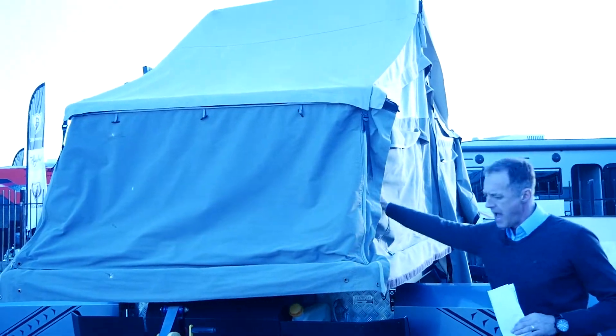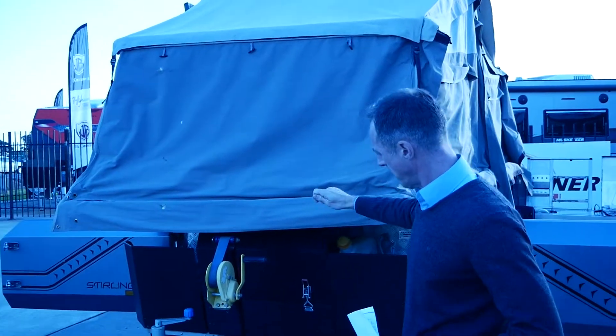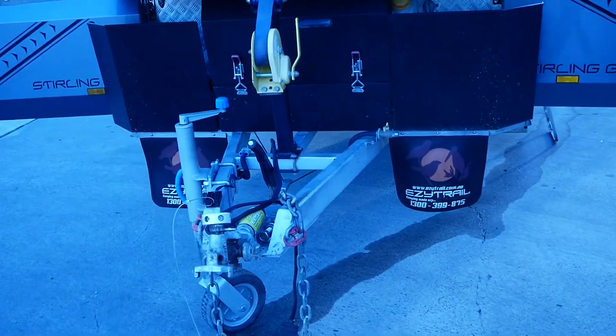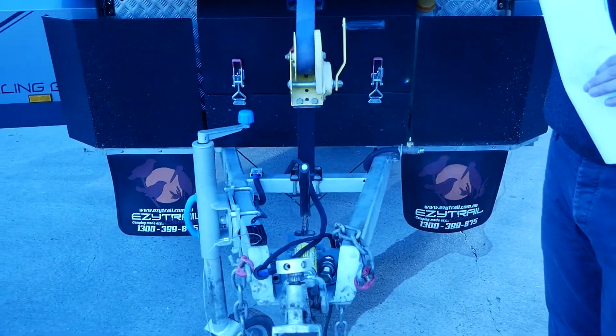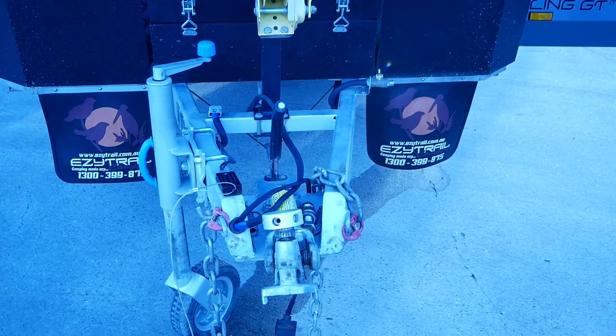It has high quality canvases all around. On the front we've got the winch to be able to bring that over — you can actually do it with two people, but if you're on your own use the winch to bring it over and make the job nice and easy. We've also got the really strong off-road Mack hitch.